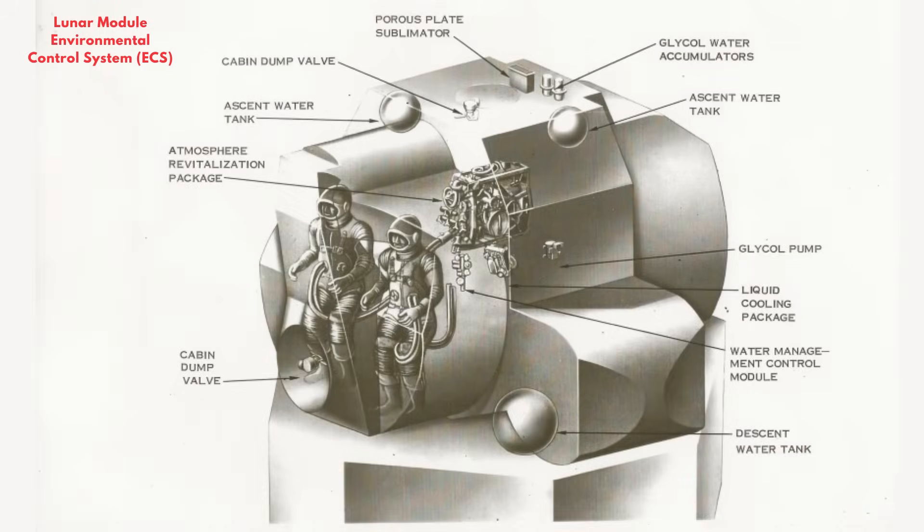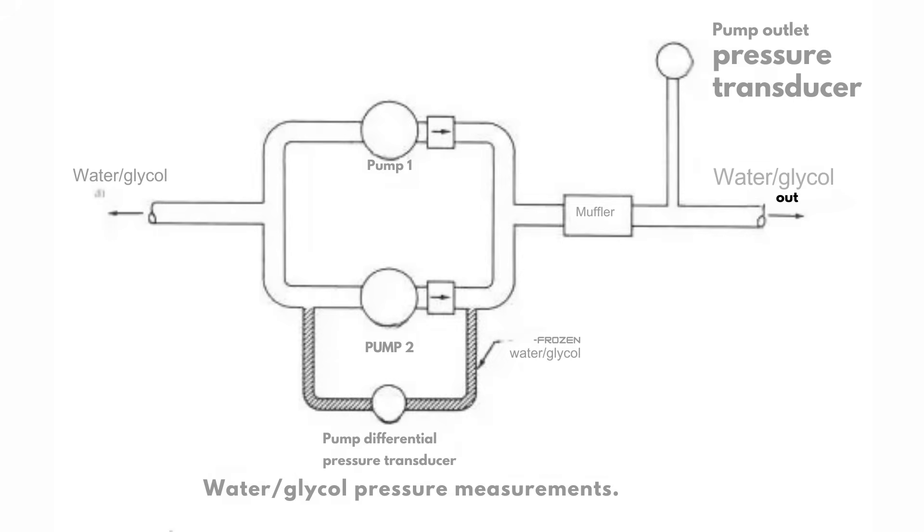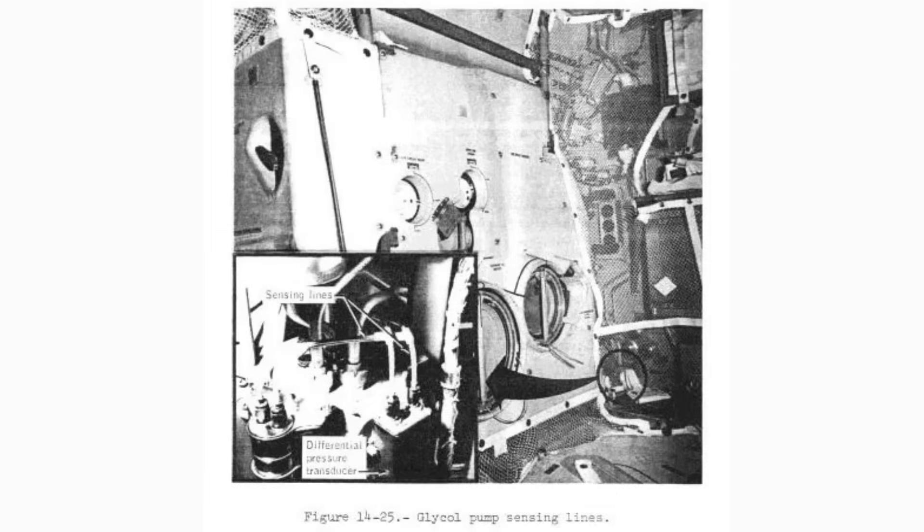As the coolant heated and cooled, its volume changed. To keep system pressure steady, engineers designed a water-glycol accumulator — a flexible diaphragm chamber that absorbed expansion and contraction. It looked simple: two hemispherical shells with a rubber diaphragm between them. But getting it to seal was difficult. Irregularities in the molded diaphragm led to leaks, and the flange grooves had to be resized. Engineers increased torque on the retaining ring only to crack it under stress. Eventually, the ring material was upgraded from aluminum 2024-T4 to 7075-T7351 — thicker and resistant to stress corrosion — solving the problem after a year of redesigns.